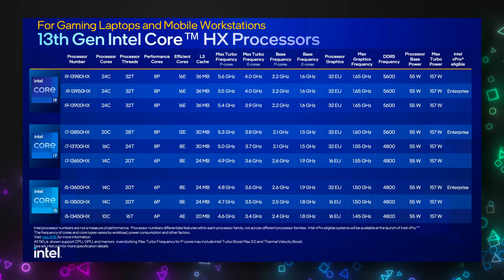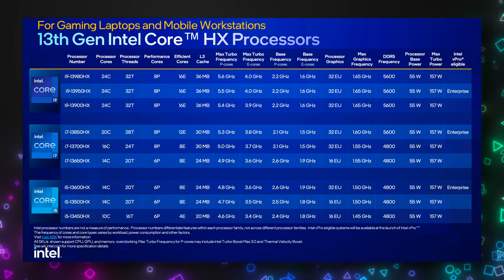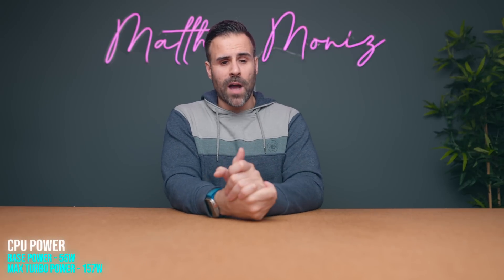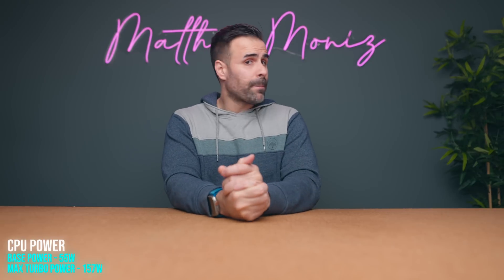It's pretty much a desktop processor that's been binned down to support a laptop architecture. These HX processors are very exciting because they're going to be so powerful that the base clock speed is going to be at 55 watts. These are going to be in big, thick laptops — we're talking about machines that are at least 5.5 pounds and above.